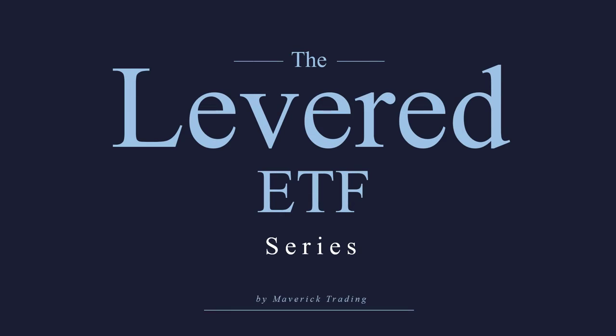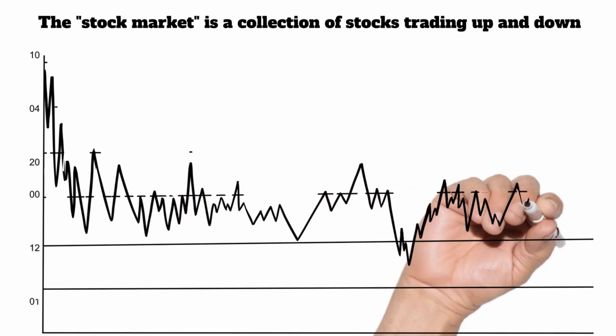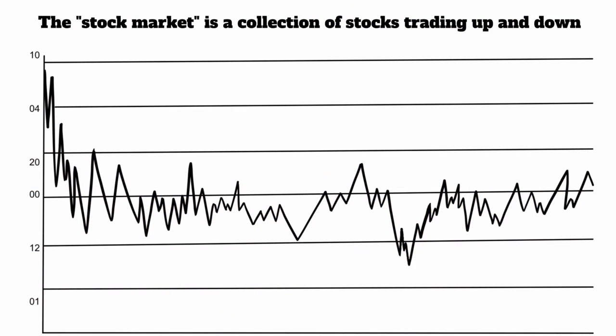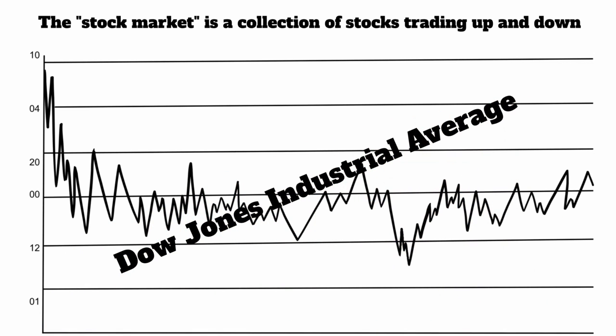Before we jump into the levered ETFs, we have to go over what is an ETF, just in case someone out there doesn't know, because it won't make any sense unless you understand what an ETF is. Whenever you hear the term 'the stock market,' that really doesn't mean anything. There are several different exchanges where stocks are bought and sold on a daily basis. There's really no way to say how all the stocks are doing, so they created things called indexes — like the Dow Jones Industrial Average, the Standard & Poor's 500, the Russell 2000.